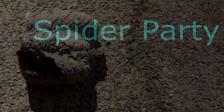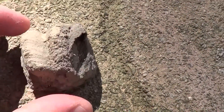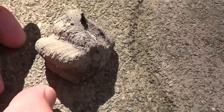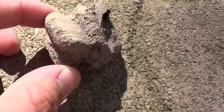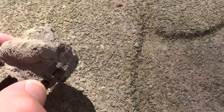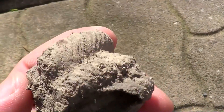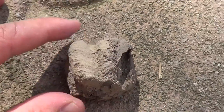Here we have a wasp cocoon thing. There's a little known fact that there are baby wasps growing inside it, and they eat baby spiders. These little chambers are filled up with baby spiders. Ready to see?